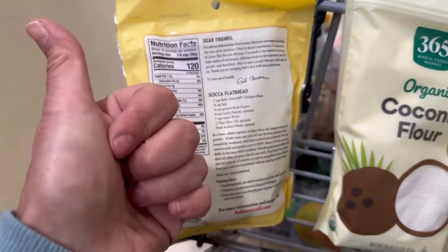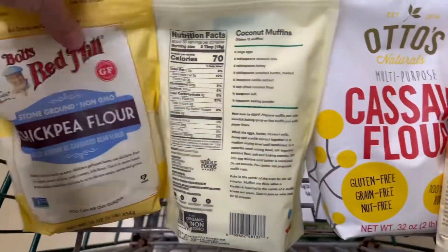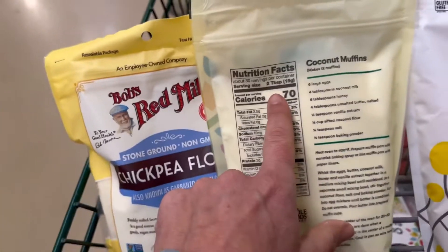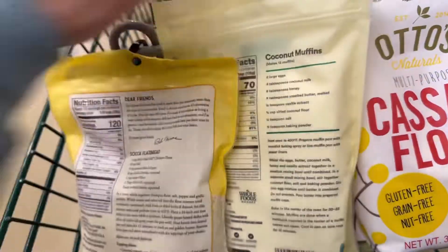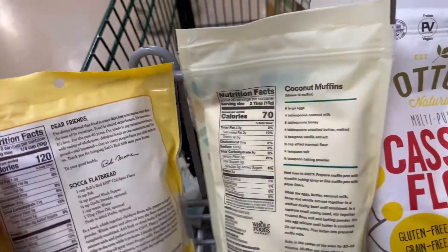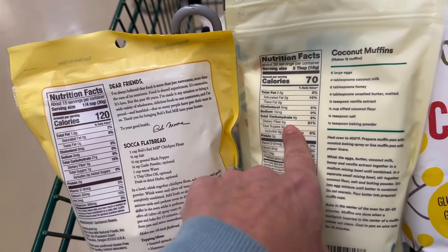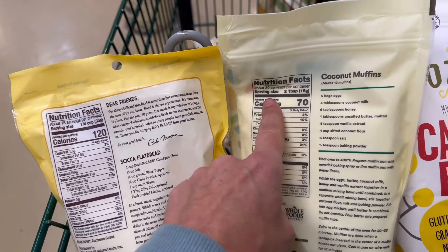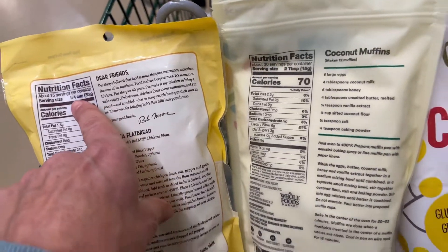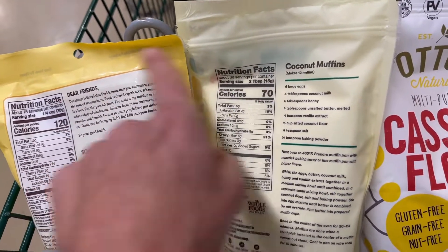Now coconut flour — it's a little lighter. The serving size here is two tablespoons, so you could easily look at it and think it has way fewer calories. This is an example of how nutrition facts can be very deceiving if you don't know how to read them. To compare properly: a quarter cup equals four tablespoons, so coconut flour is actually 140 calories per quarter cup versus 120 for chickpea flour.